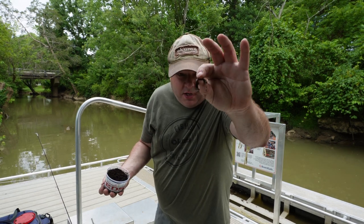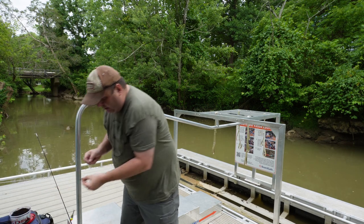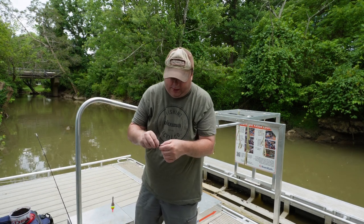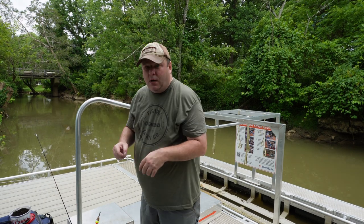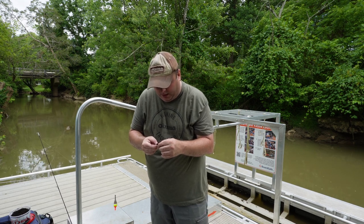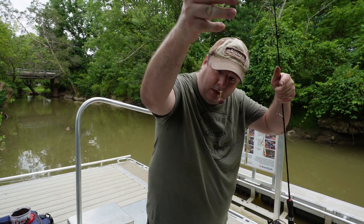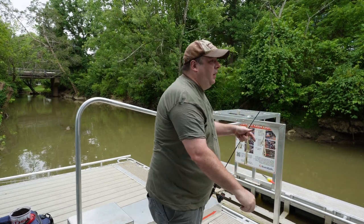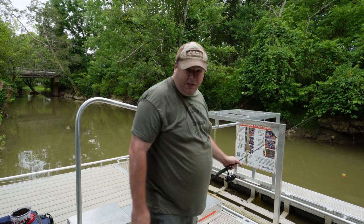These big reds are basically European night crawlers and they stay good in hot weather, unlike Canadian night crawlers which need to stay cold all the time. When I hook it on here I'm not doing anything special — just hooking it on the hook, leaving the tip exposed so you can hook the fish.